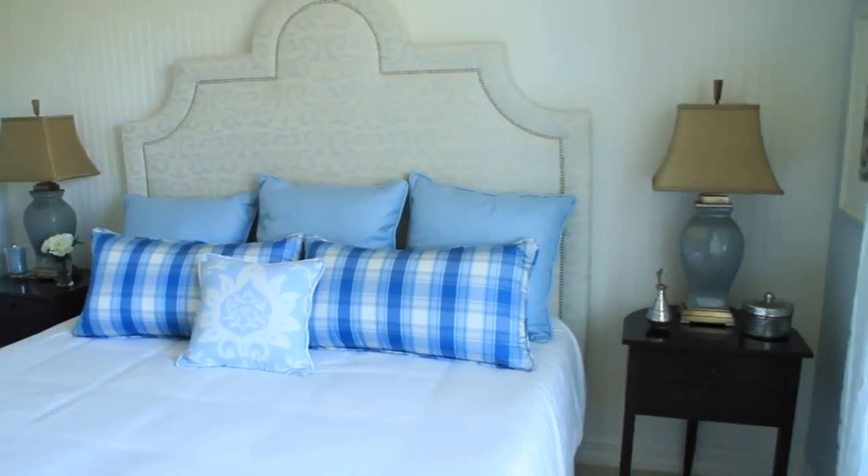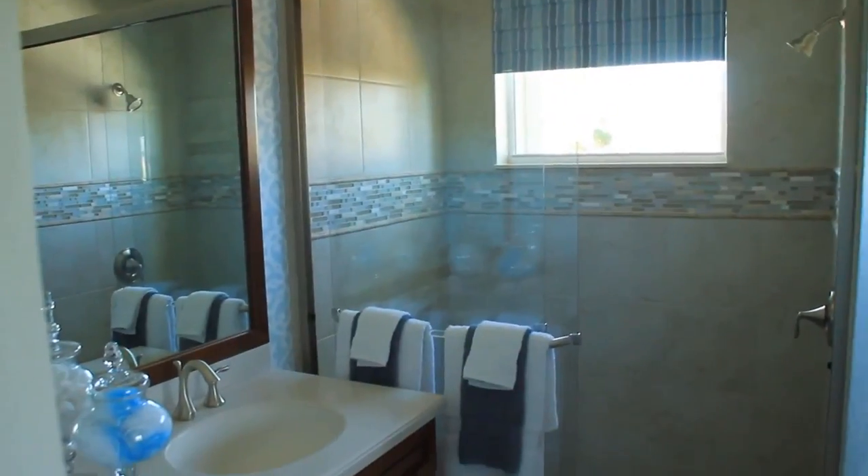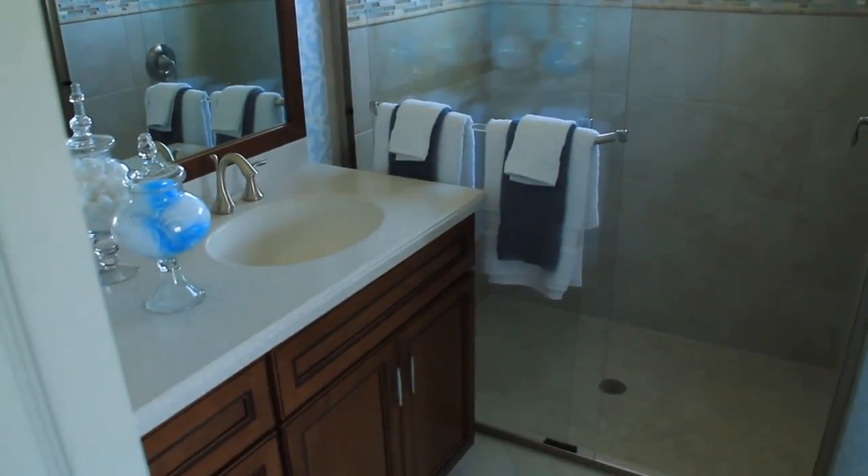Your master bedroom is at the back of the home with bright windows. The master bath features a double vanity and large shower.